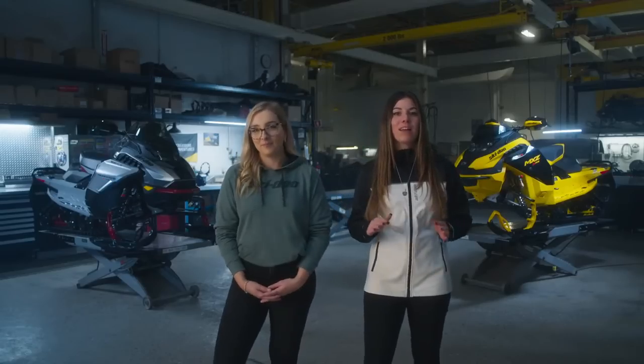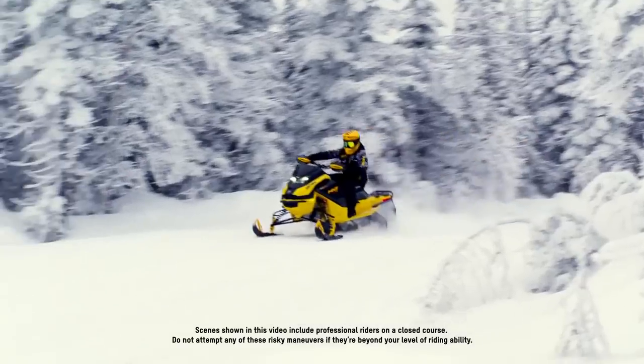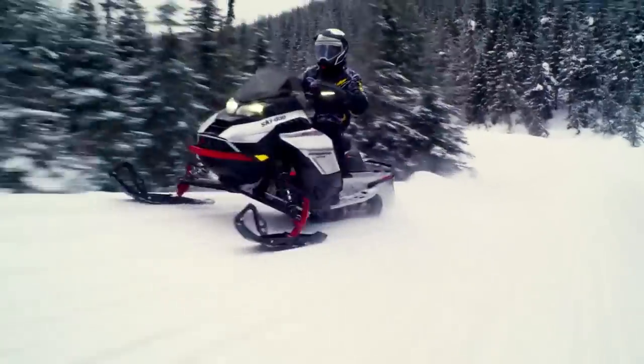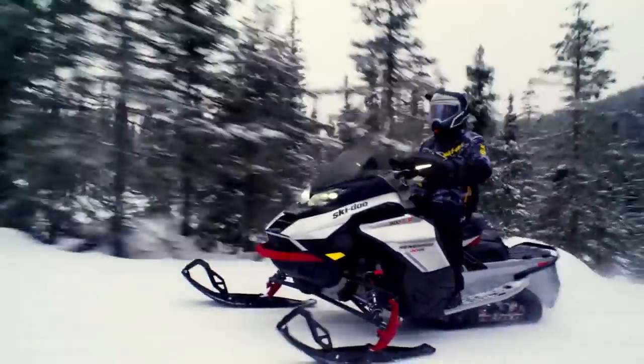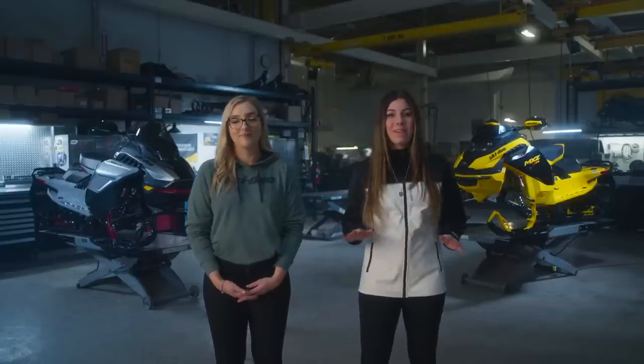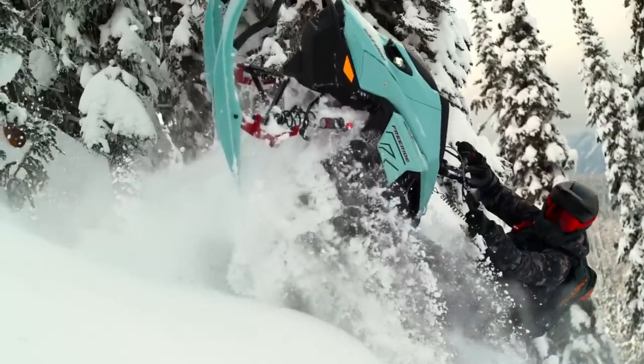That's right Marie-Ève, we've got a ton of news to cover from each segment, including the all-new Rotax 850 E-Tech Turbo R finally making its way to the trail. The Renegade lineup gets even more dialed in as the high-mileage sled of choice. Crossover riders get the news they've been waiting for with the Backcountry moving to the Rev Gen 5 platform. And we've got some crazy updates to the Freeride inspired by some of snowmobiling's most extreme riders.